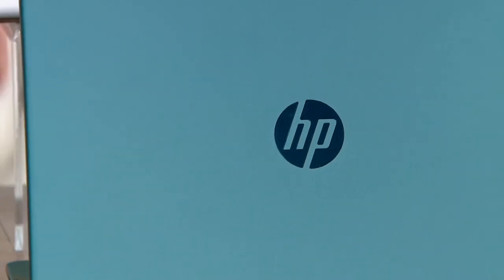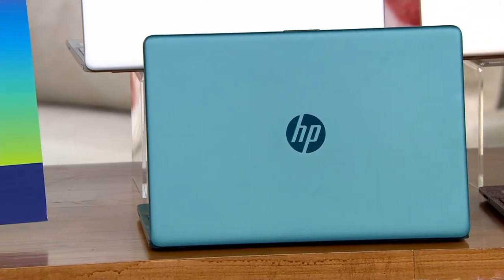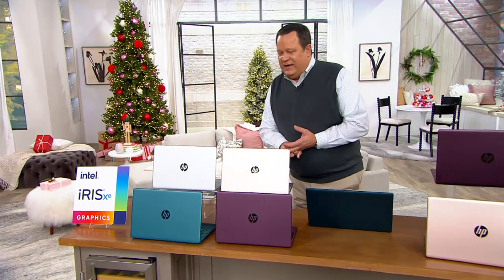We're going to be learning all about Windows 11 and this great HP computer. Remember, HP is a global brand — one of the best-selling laptop brands in the world — and it brings us our Today's Special Value.